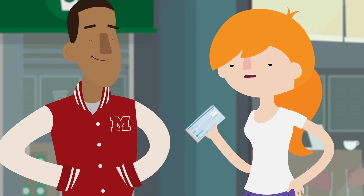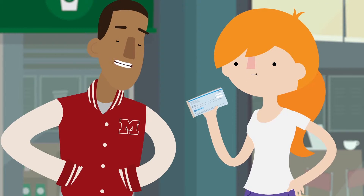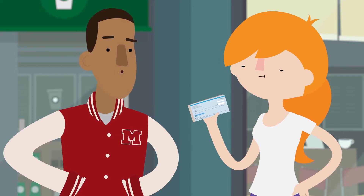Should I be worried if my checks look kind of simple? Nope. Your checks have other security features — microprinting, check numbers, and even basic things like writing out the dollar amount help protect you from check fraud.